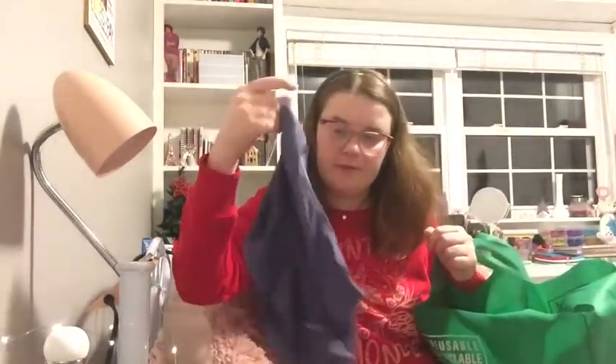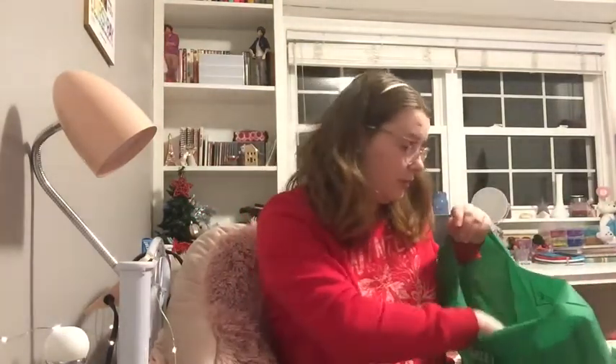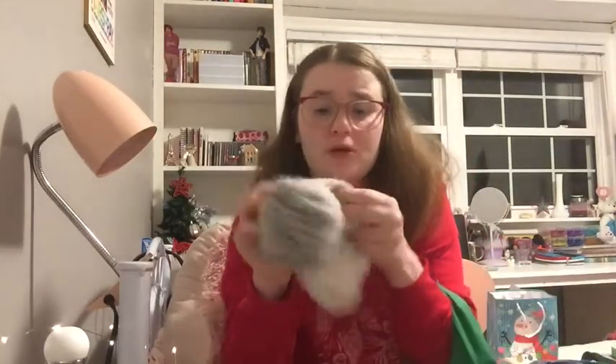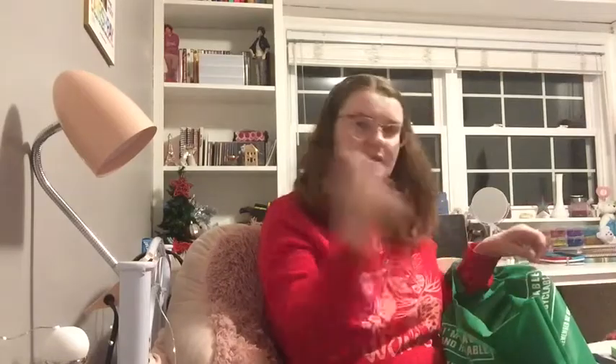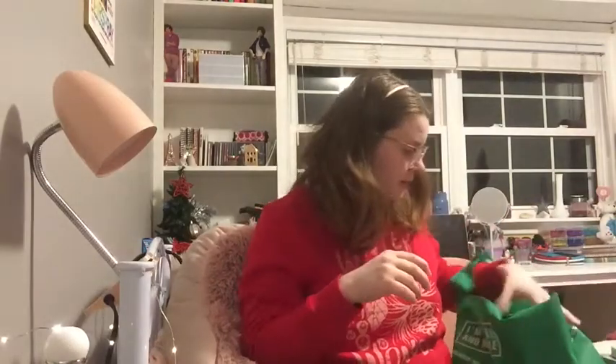I got some underwear from Victoria's Secret, because you always need some underwear — I actually literally needed underwear this year. Underwear and socks were a big thing. I got some fuzzy socks, some wool socks with little grippy things on the bottom — these are so comfy and so soft. More fuzzy socks. These are just batteries to go with the light thing for my wall.